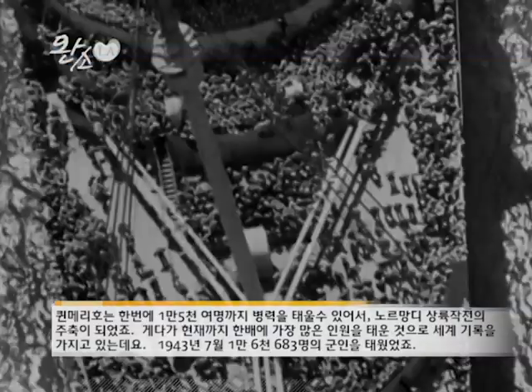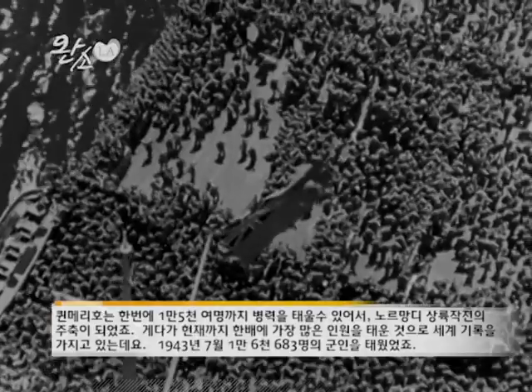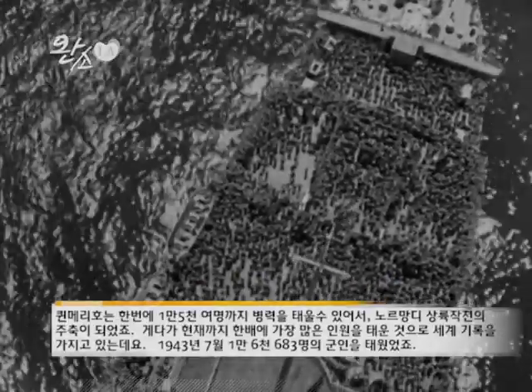She would carry up to 15,000 troops in each voyage for the build-up of the invasion of Normandy. And she still holds the world's record for more human beings on one vessel than any other ship in the history of man and the sea. That was in July of 1943 — she carried 16,683 souls.